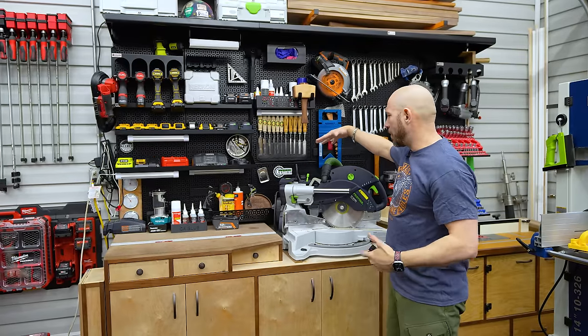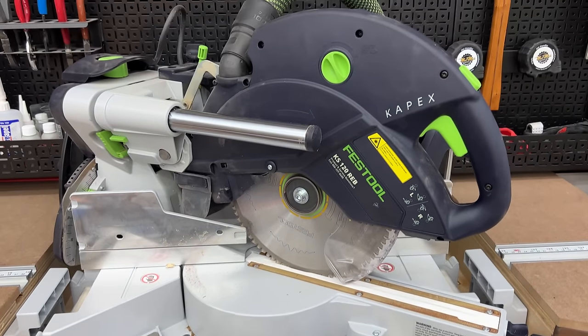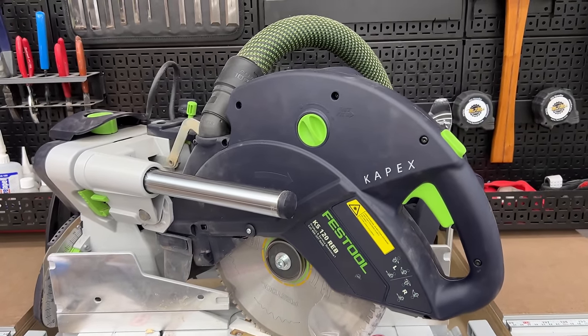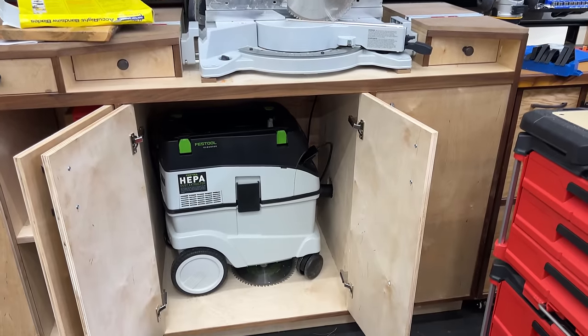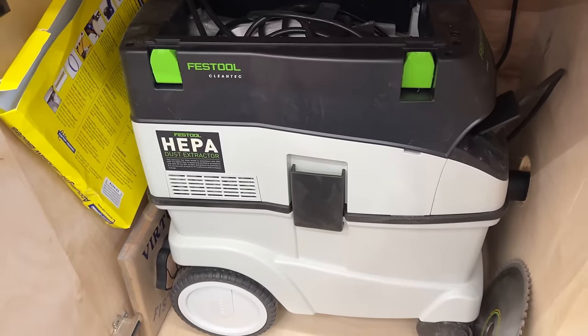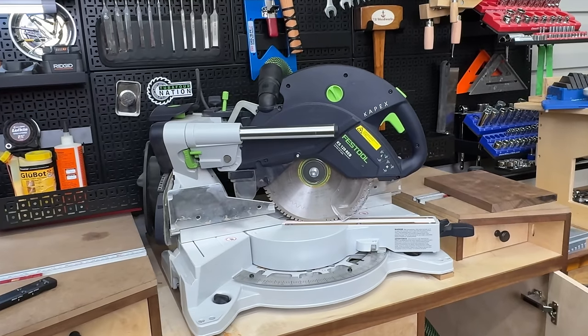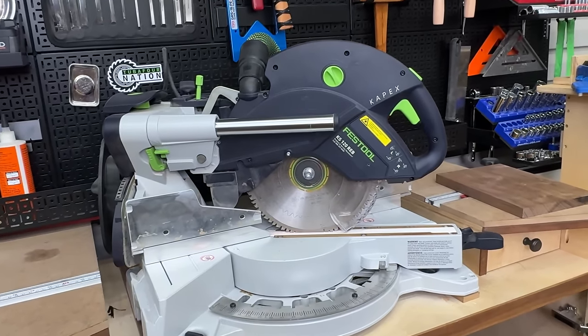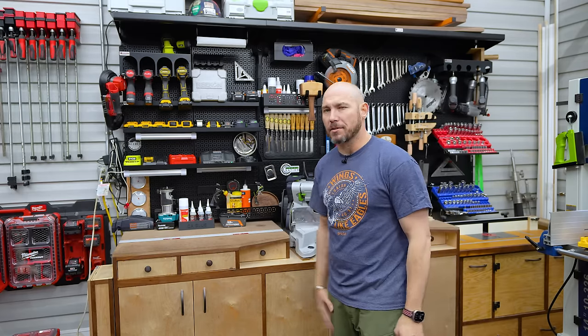As far as the tools on the miter station, I have the Festo Kapex here. It's a very expensive miter saw and I don't think it's necessarily worth the price, but I wanted it because I'm a Festo fanboy. Underneath, I've got the Festo CT36 dust extractor connected to it. A lot of people think the Festo Kapex is an amazing dust collector - it's not, it's just okay - but it does better than most miter saws on the market.